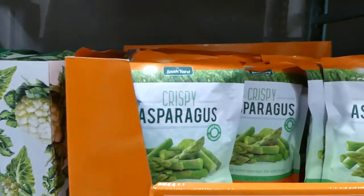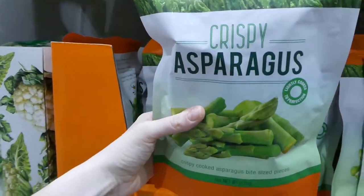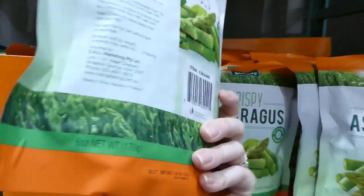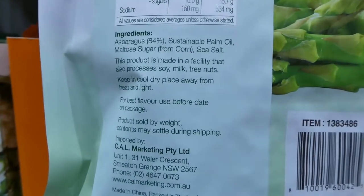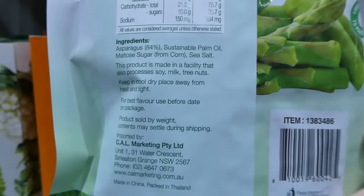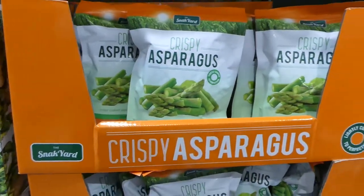Lots of new vegetable crisps now. There's crispy asparagus at $11.00 for 150 grams — just asparagus, palm oil, sugar from corn and sea salt. They are processed in a facility that has milk, but sometimes there aren't actual traces — it depends on your preference.